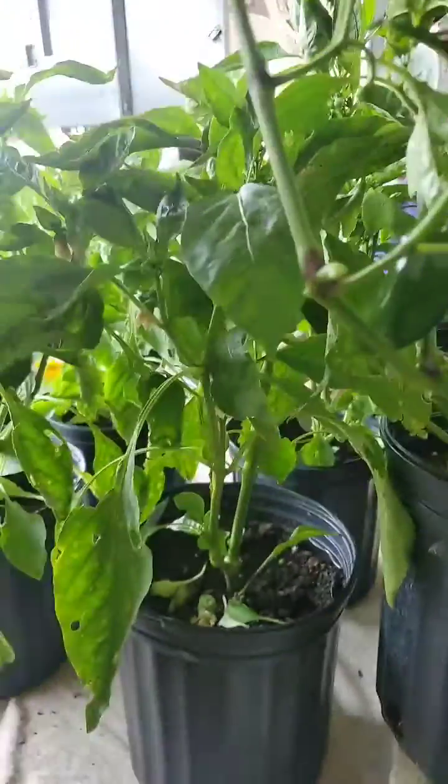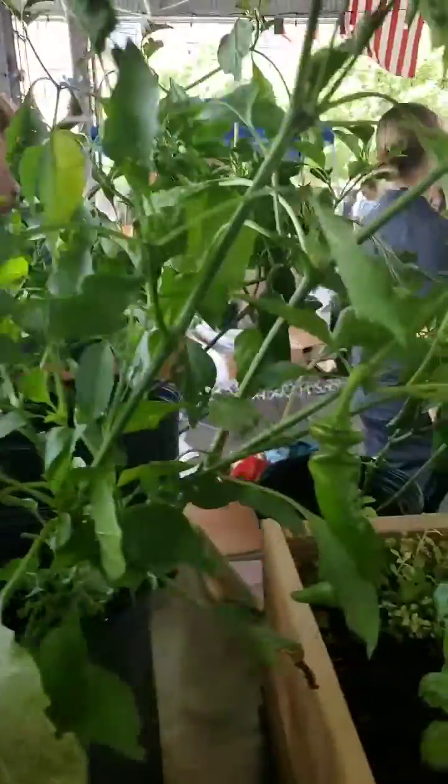Well, thank you, Kathy. Thank you — these are awesome plants. If you want to get started gardening, now's your time. Thank you.